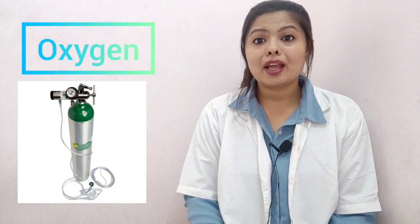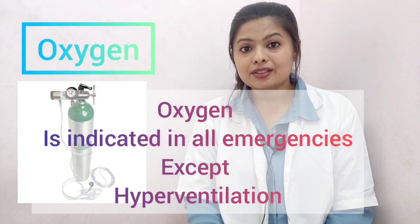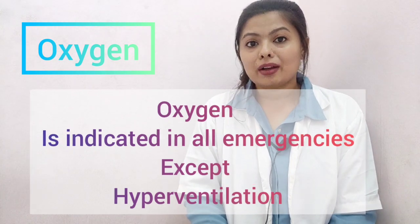There are six essential emergency drugs we should keep in our dental clinic. The first is oxygen — the most important emergency drug. Although we find it very rarely in a dental setup, the knowledge is important. Oxygen is indicated in all emergency medical situations except hyperventilation. In hyperventilation, we exhale more than we inhale, so we are not supposed to give oxygen. In all other conditions, we can give oxygen.